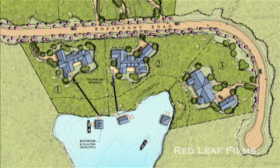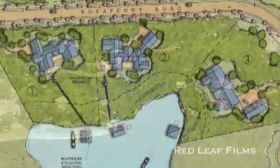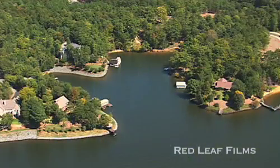The first three home sites, facing west, sit on a main channel and feature spectacular views of the lake.